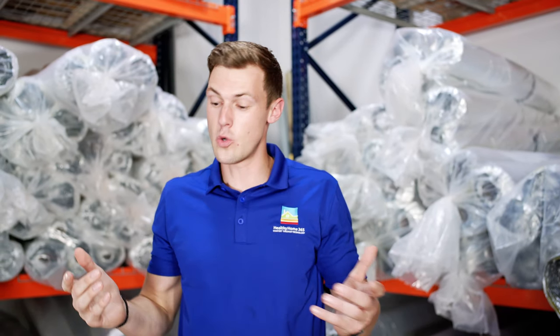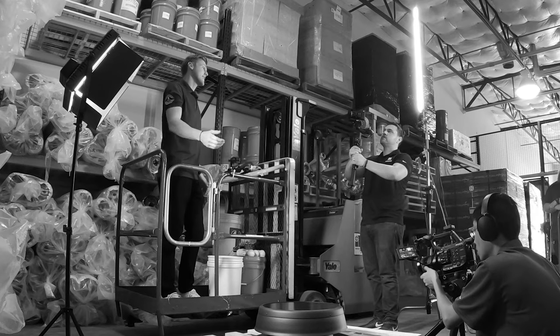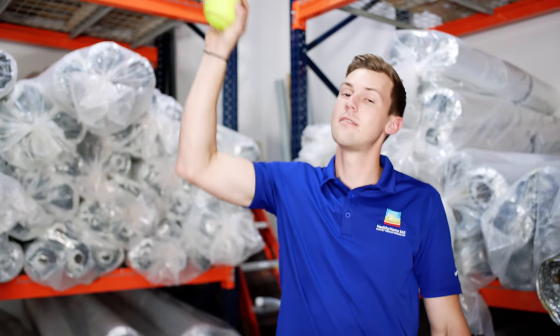A lot of people are wondering how durable our Cool Spin solar attic fans are. Well, we're going to test that today using none other than balls.